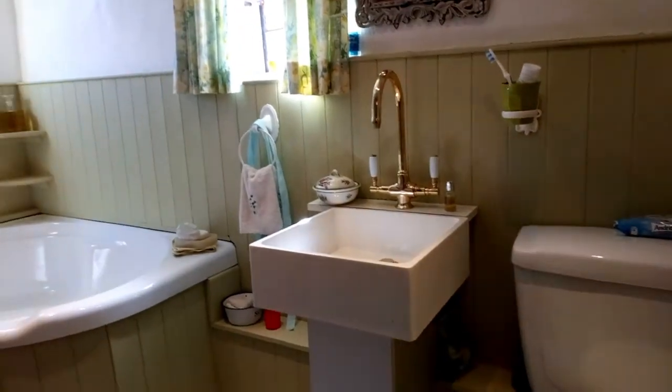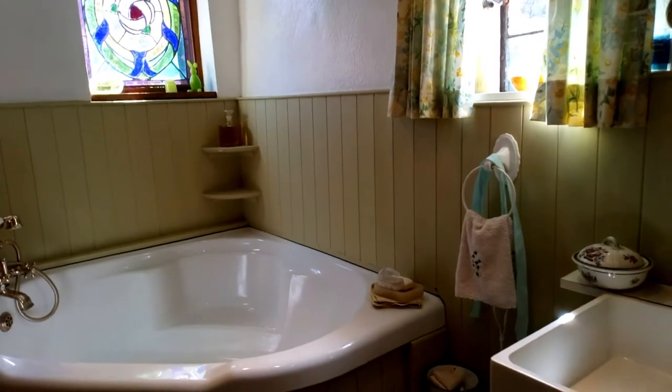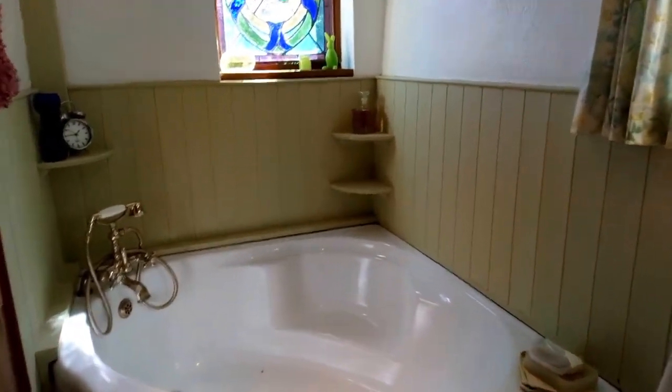Into the bathroom here, unmeasured. Modern corner suite, and a nice stained glass window which my client had made — a nice little feature there.